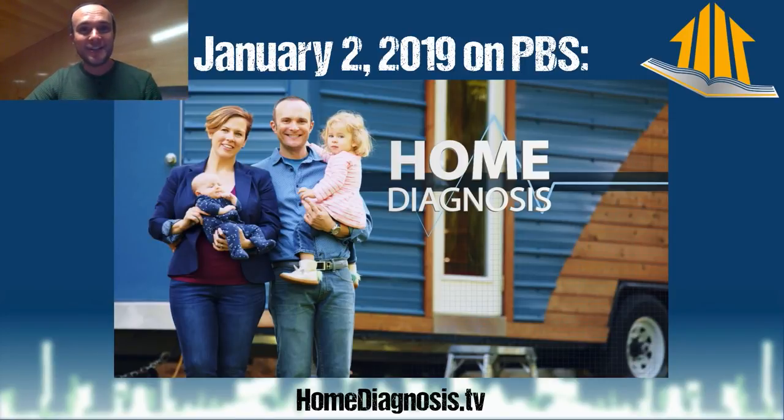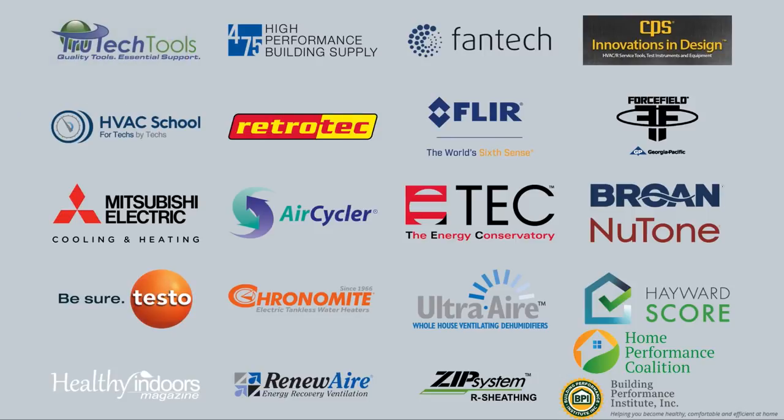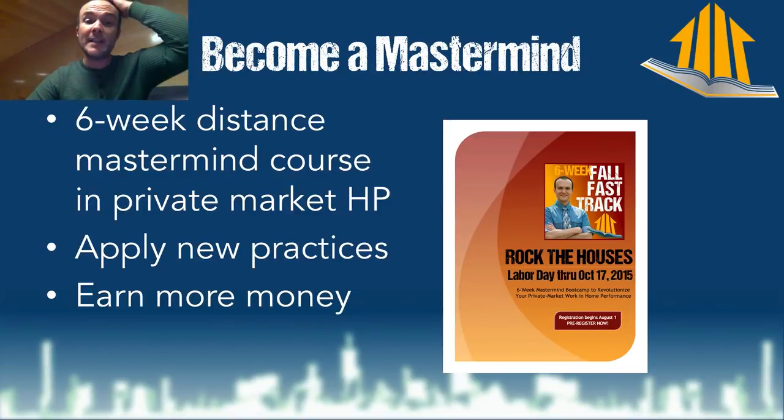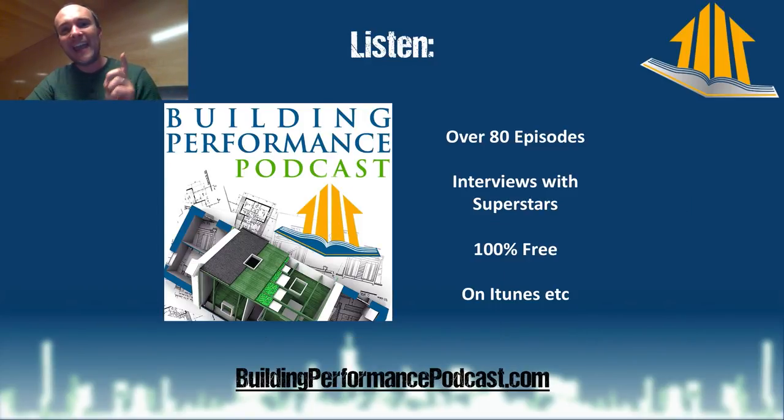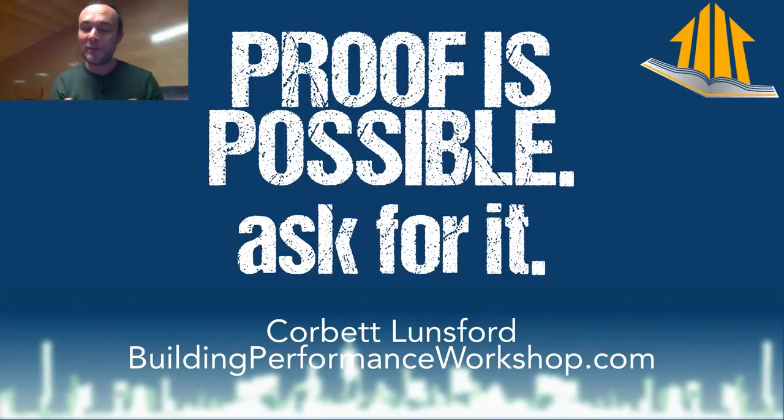That brings to a close the entire conversation about the house. A television show is coming soon — January — the first TV show about building science and home performance. Please visit the sponsors; these are people who care enough to put this out on national television to save kids from breathing bad stuff and help people be comfortable and not waste money. If you want to become a mastermind, I have a mastermind course on my website. Watch more videos — we've got over 300. Share them, embed them, and please comment, like, and subscribe.